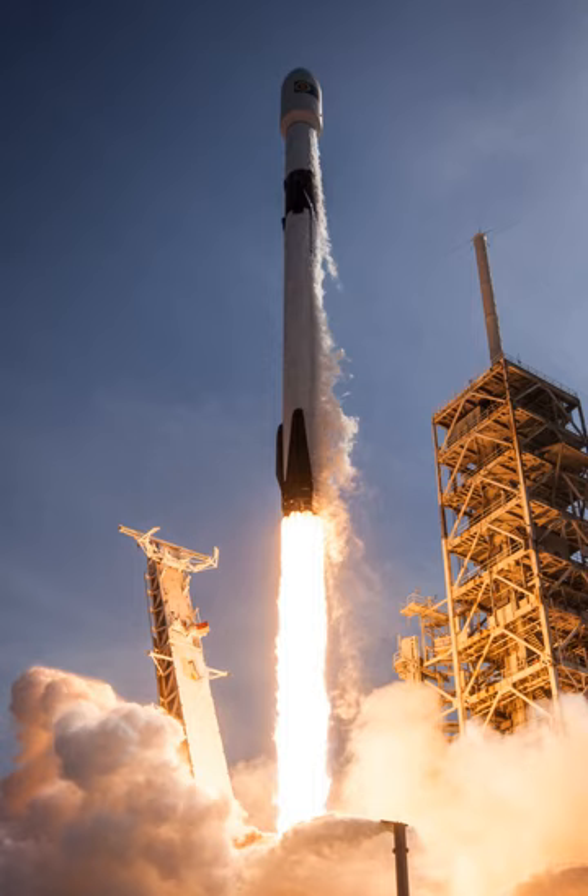In October 2016, Musk described a Block 5 version with uprated thrust and improved legs as the most significant changes. In January 2017, Musk added that Block 5 significantly improves performance and ease of reusability, describing it as the final version of the rocket. The maiden flight took place on May 11, 2018, with the Bangabandhu-1 satellite. The Block 5 version of the second stage includes upgrades enabling it to operate longer in orbit and reignite its engine three or more times.